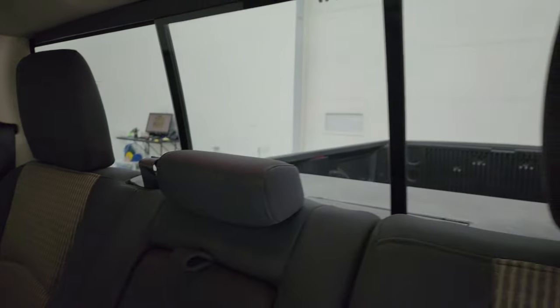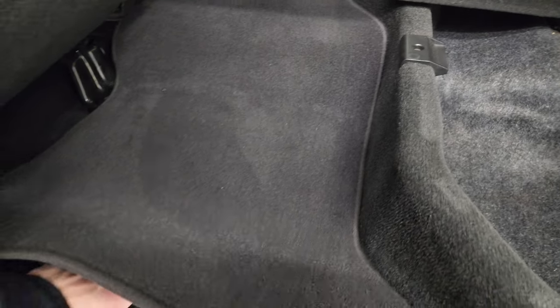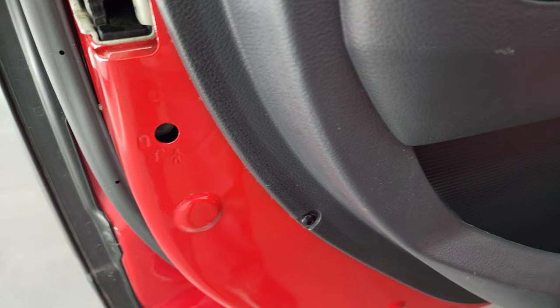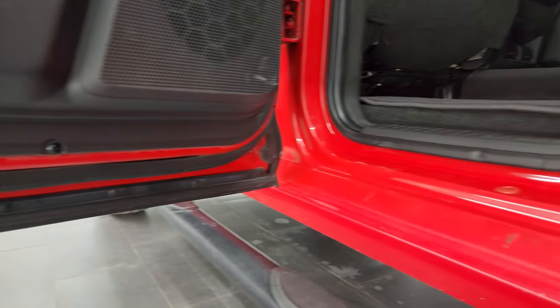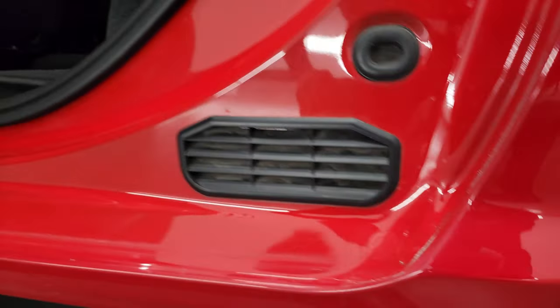It does have the LATCH child safety system for car seats. There's a power sliding rear window. There is storage underneath, as well as in-floor storage with removable bins for easy cleaning. There are child safety locks on the back doors, and the inside and bottoms of the doors all look really good — always something you want to check on an older truck. Cab corners are all very solid; didn't see any corrosion on them.